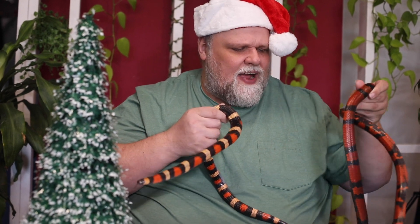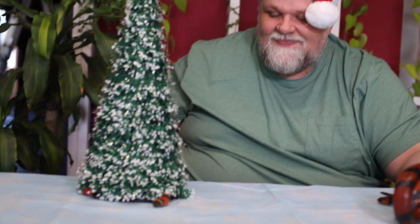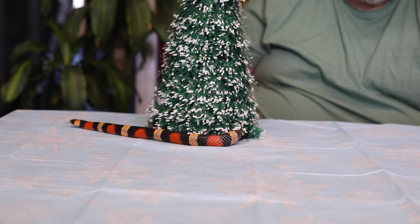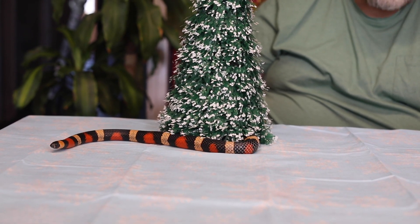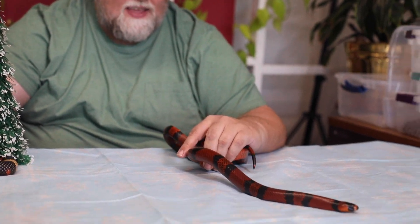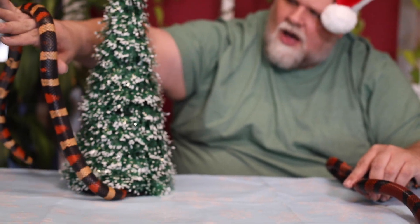Milk snakes are named because farmers would find them in their barns and fields and thought they were drinking milk — people have believed a lot of really weird stuff over history. They don't latch on to udders and drink milk. They're actually there hunting for rodents, but for whatever reason they got the name milk snake. There are lots of different types of milk snakes and a lot of different morphs, especially Hondurans — there's albino and xanthic, among others. Lots of cool choices with these guys.